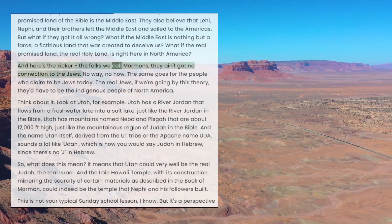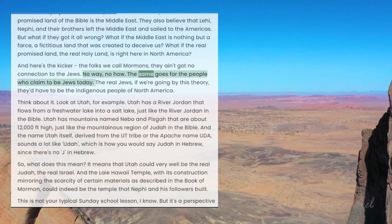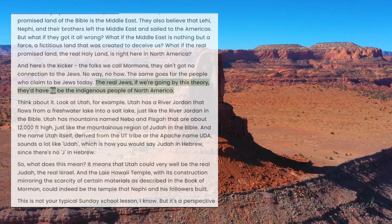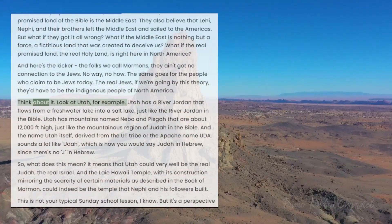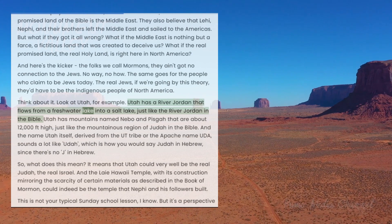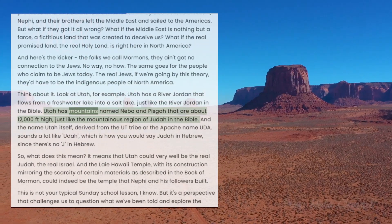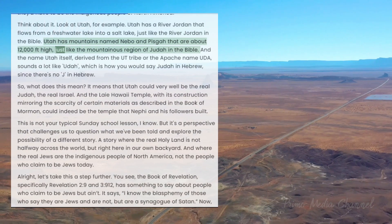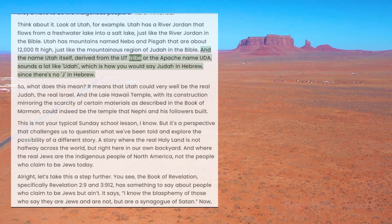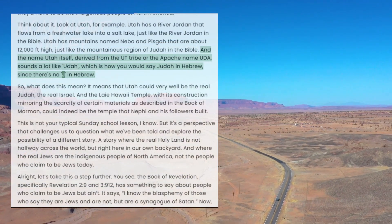Here's the kicker: the folks we call Mormons have no connection to the Jews. The same goes for the people who claim to be Jews today. The real Jews, going by this theory, would be the indigenous people of North America. Look at Utah, for example. Utah has a river Jordan that flows from a freshwater lake into a salt lake, just like the river Jordan in the Bible. Utah has mountains named Nebo and Pisgah that are about 12,000 feet high, just like the mountainous region of Judah in the Bible. And the name Utah itself, derived from the Ute tribe or the Apache name Uda, sounds a lot like Odar — which is how you would say Judah in Hebrew, since there's no J in Hebrew.